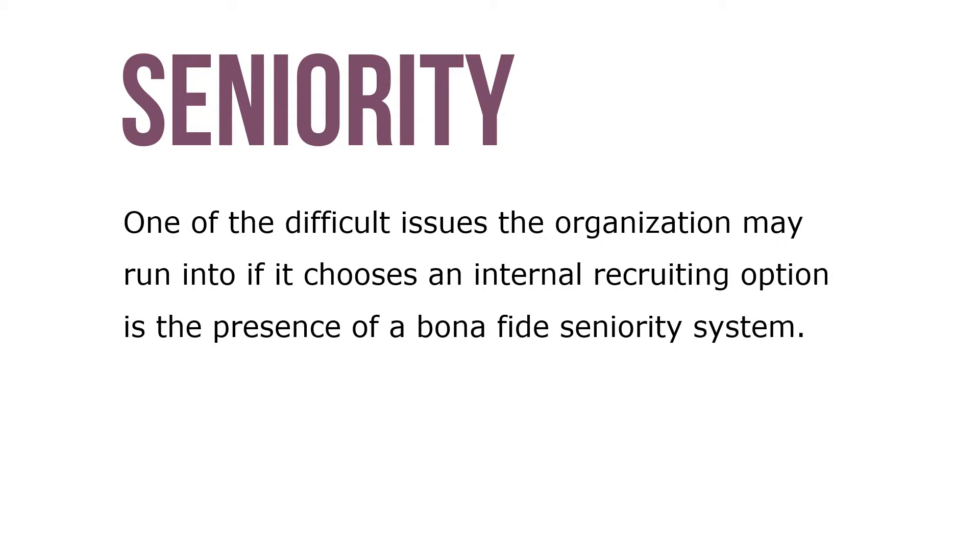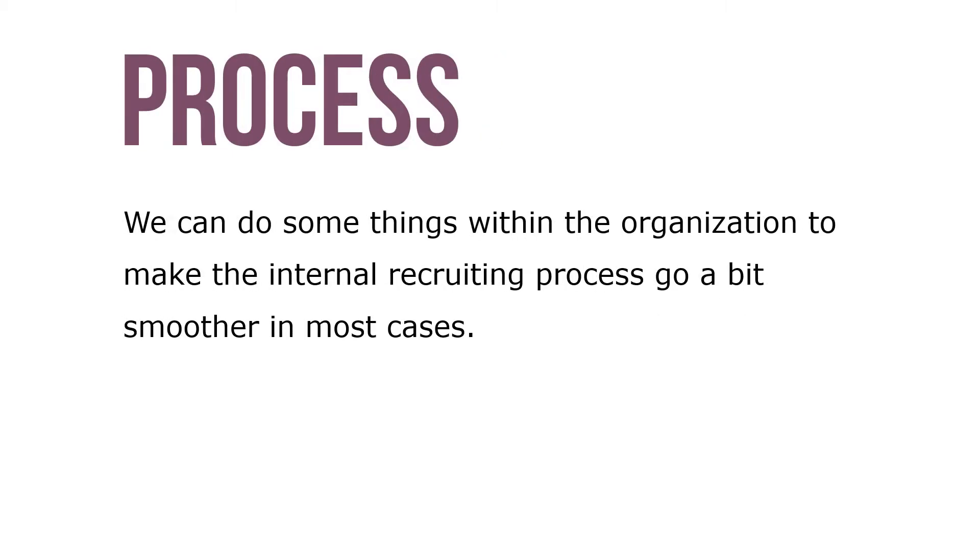One of the difficult issues the organization may run into if it chooses an internal recruiting option is the presence of a bona fide seniority system — meaning a system that gives preference to individuals with longer tenure in the organization.